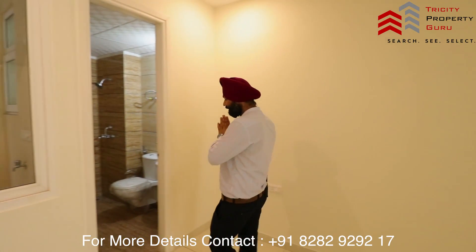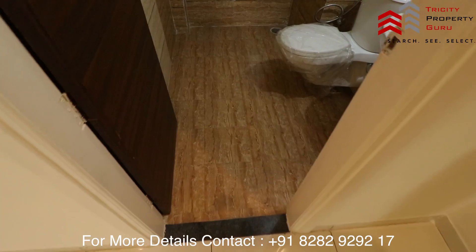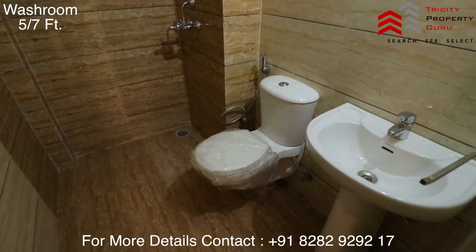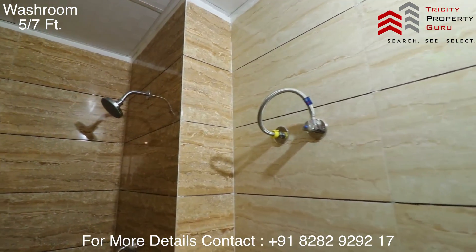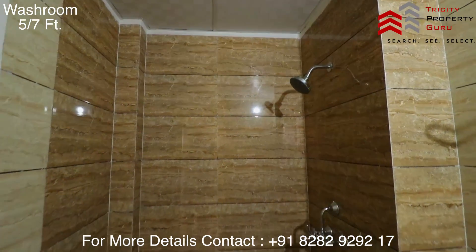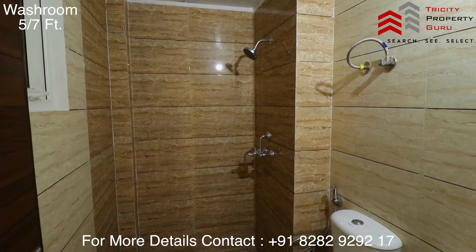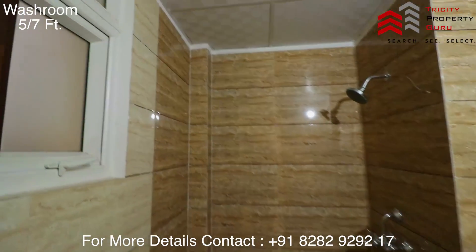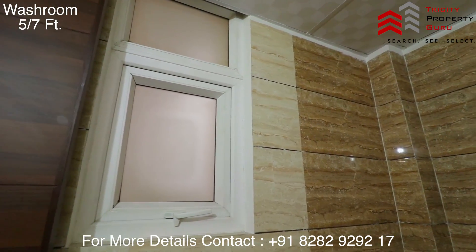The second bedroom also comes with an attached washroom. This washroom is the same as we provide, with all fittings. There is a geyser provision here — you can just hang the geyser. This is the shower area. The full-height tile size is 5 by 7. There is also a window for ventilation.